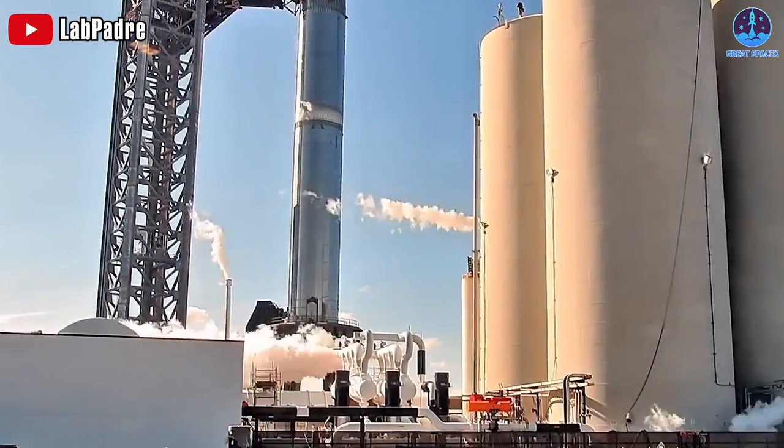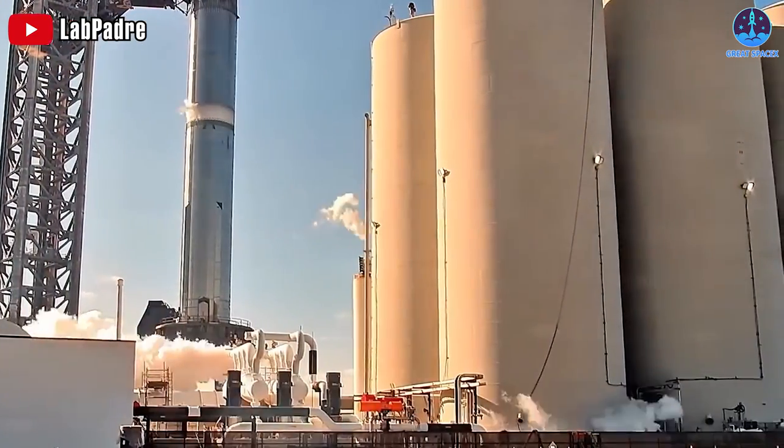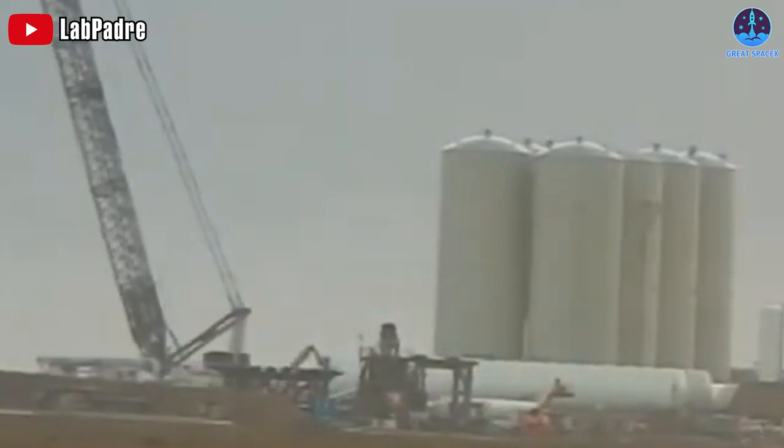To hold the huge amount of water needed for each launch, SpaceX has water tanks 9 meters wide and around 30 meters tall. Hopefully they'll contain enough water to sustain the upcoming dense launch schedule.